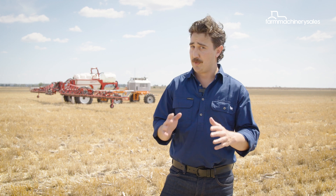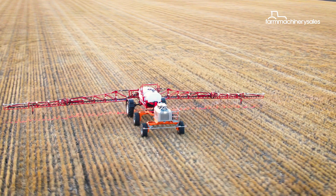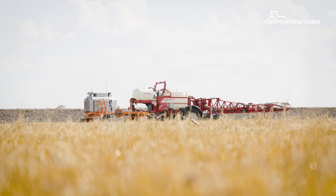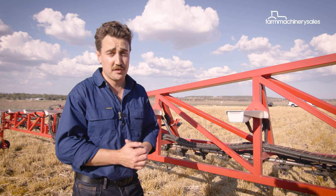I've never seen one of these in the wild, so I'm a little bit dubious — but we're going to put it to work for the afternoon and see how it goes. So what's the secret sauce of the Robot Ready Pinto?